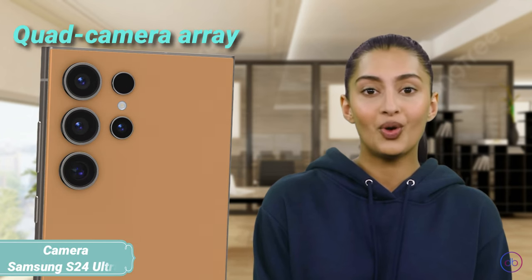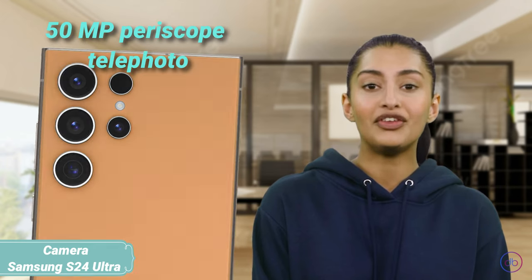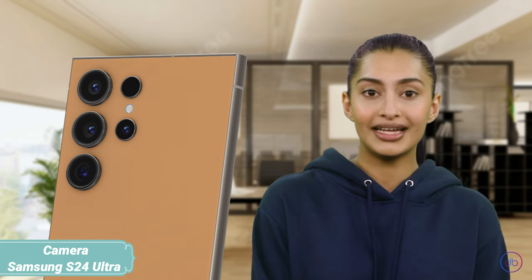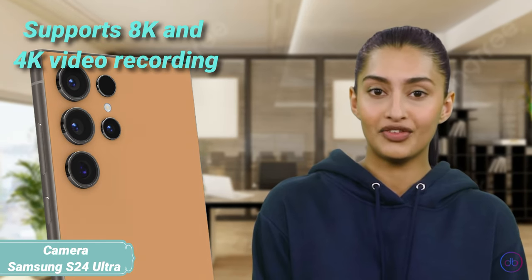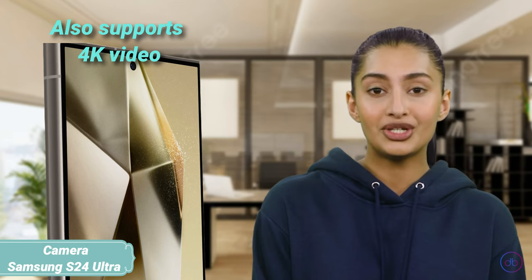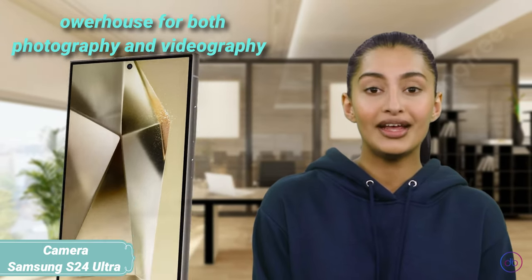Samsung's Galaxy S24 Ultra boasts a quad-camera array with a groundbreaking 200MP wide sensor, a 50MP periscope telephoto for 5X optical zoom, a 10MP telephoto for 3X zoom, and a 12MP ultra-wide. It supports 8K and 4K video recording, offering superior detail and dynamic range. The front camera, a 12MP wide sensor, also supports 4K video, making it a powerhouse for both photography and videography.